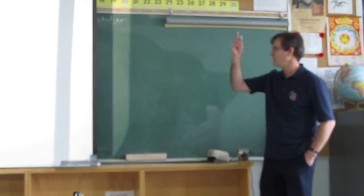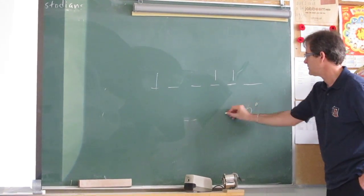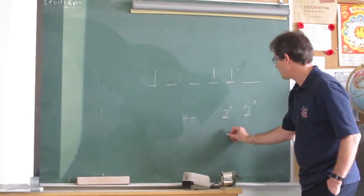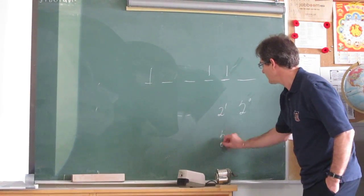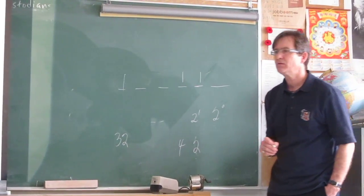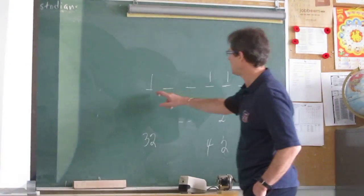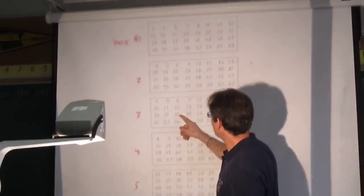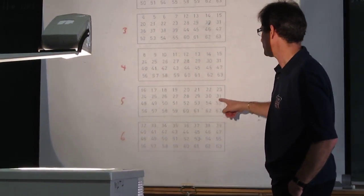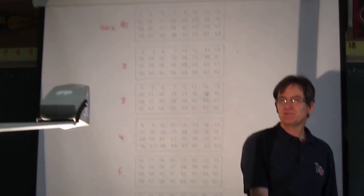Someone who hasn't given me boxes yet — give me some boxes. Boxes 2, 3, and 6. So this is 2 to the 0, 2 to the 1, 2 squared, and so on. Box 2 is 2, box 3 is 4, box 6 is 32 — so that's 38. The number 38 should only be found in boxes 2, 3, and 6. Let's check — yes, it's there, it's there, and it's not in the other boxes. So it's all binary.